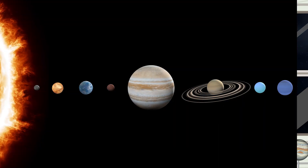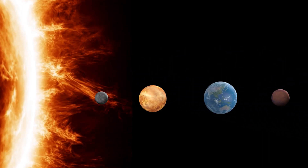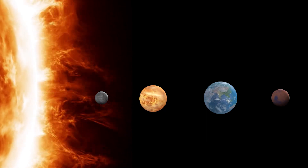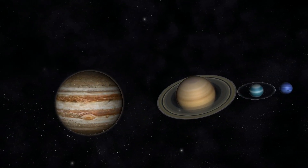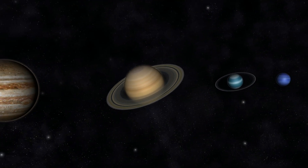We've just visited the first four planets closest to the Sun — the inner planets. They all share similar characteristics: they're all small, rocky planets. Next up are the outer planets. They're much larger than the inner planets, and they're mostly made up of gas and ice.